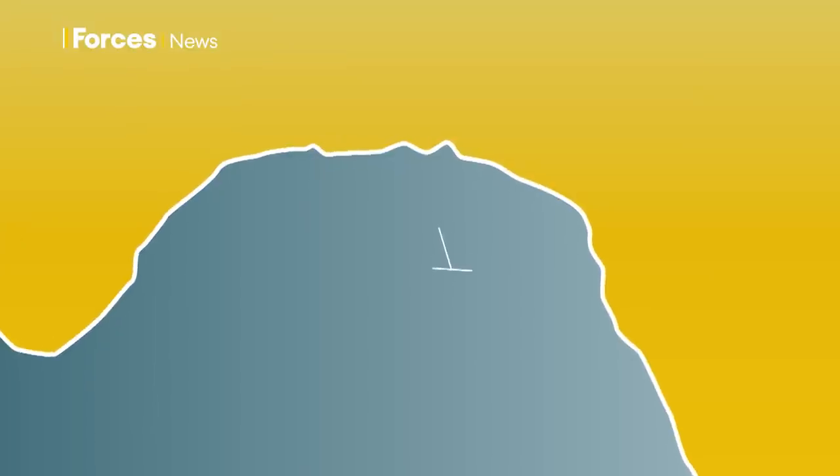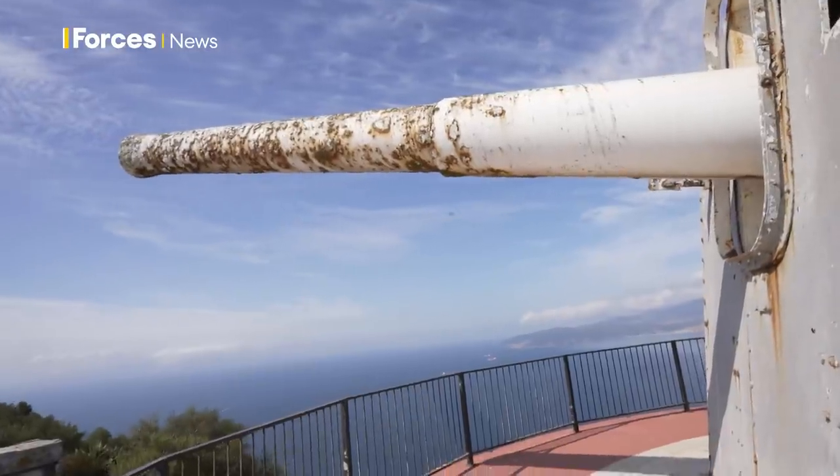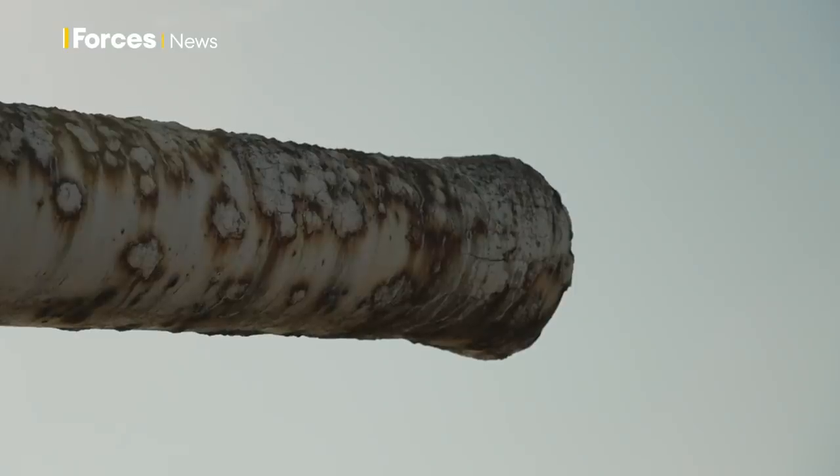Crowning the Rock of Gibraltar, there remain three 9.2-inch guns. On the surface they're impressive, even through the rust and decay. The barrel alone weighs 28 tonnes.